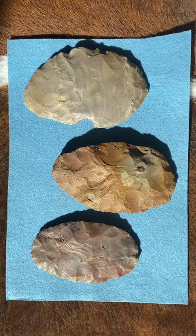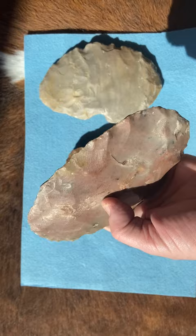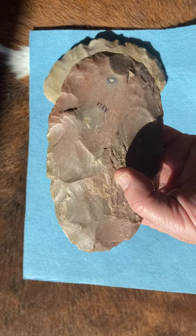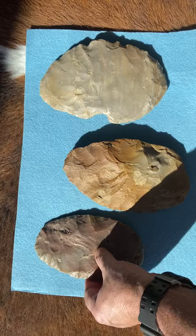Three Clovis platters found in southeast Wyoming in the early 1960s by a highway worker. Platters were used as a portable rock supply, and they most likely carried these in a leather sling until they got to the area where they would cache them away from the source rock, and then they would come back later and use them.